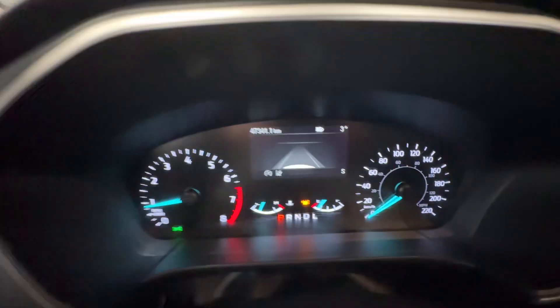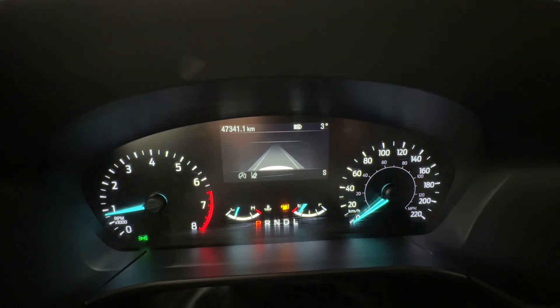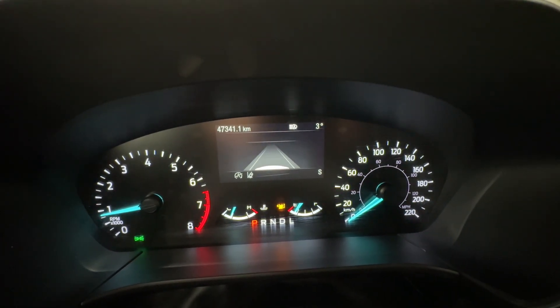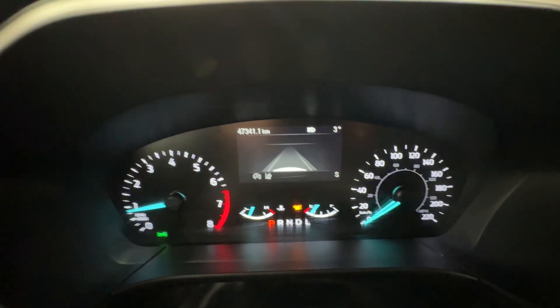Coming inside, you have your traditional dashboard here with your tachometer on the left and your speedometer on the right, with a screen in the center for more information, such as your digital speedometer, assist systems, trip information, and more.